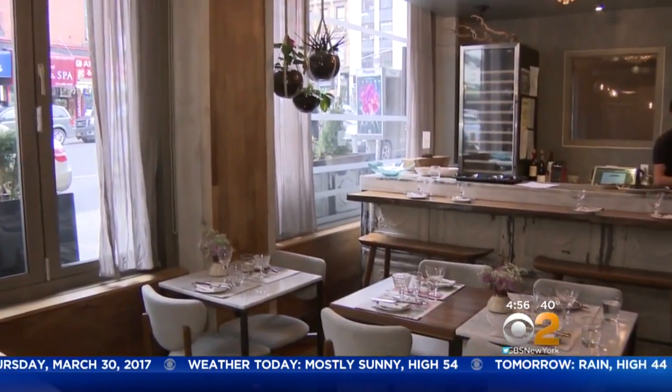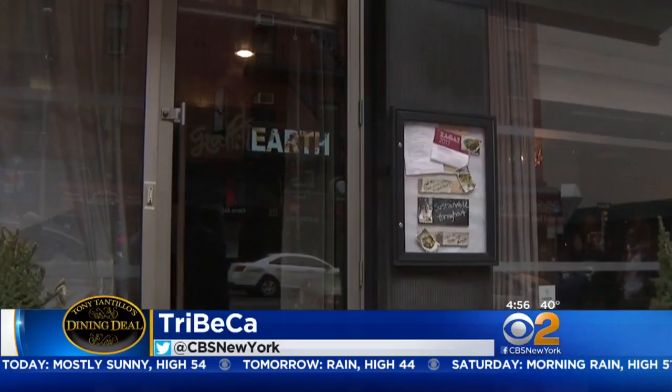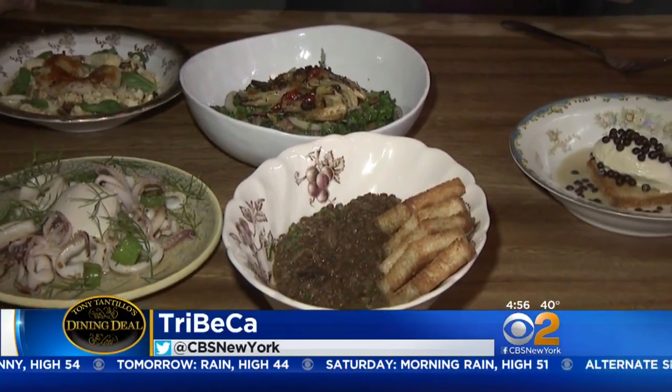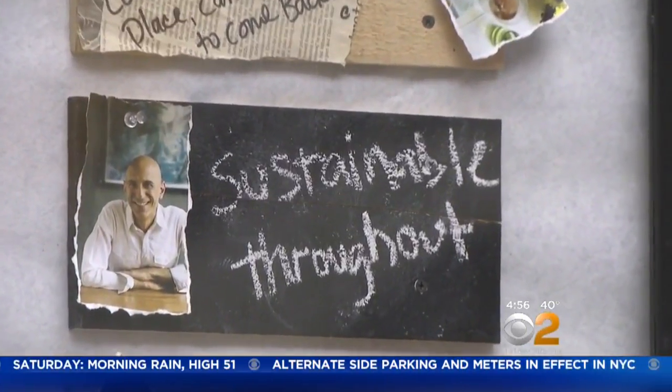There are only 20 seats at Graffiti Earth on Church Street, making this an even more special dining experience. The dishes are beautifully presented, but there's another important aspect to this restaurant: sustainability.